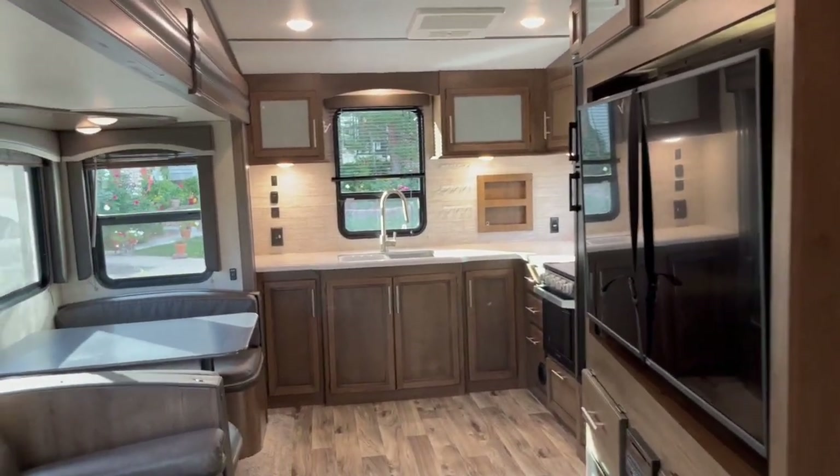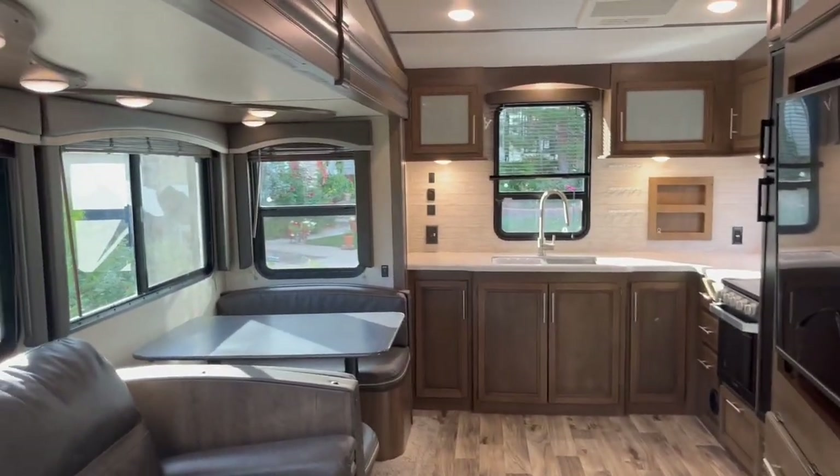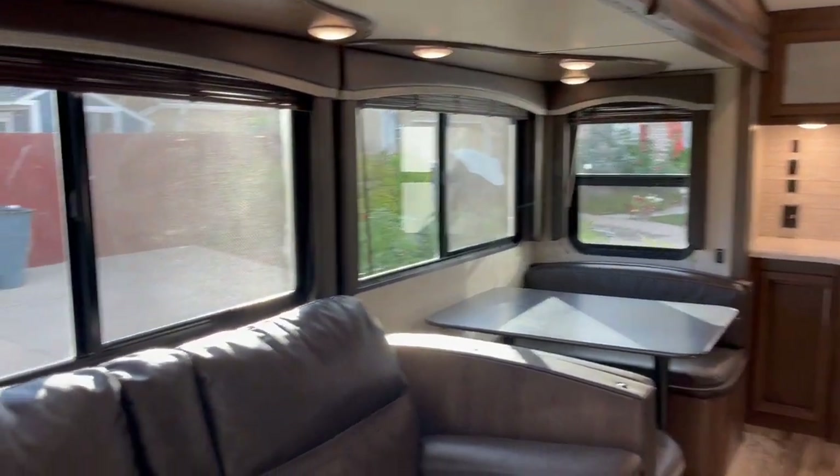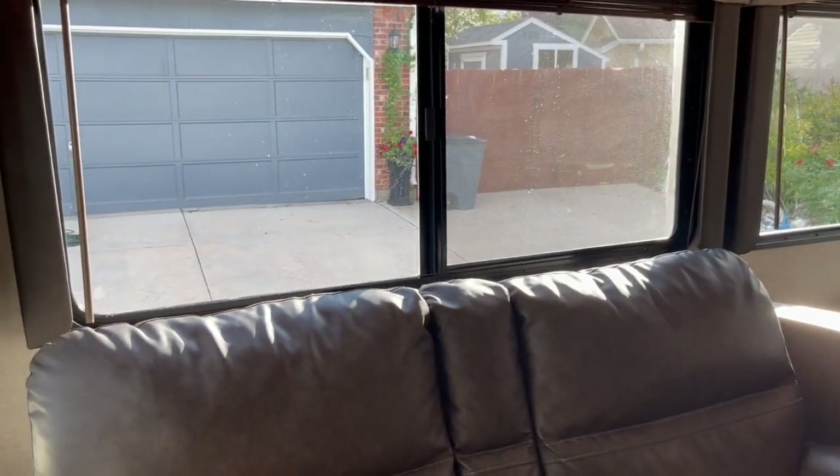Welcome to our 2020 Cougar Half Ton 29 MBS from Keystone. I just want to give a little video tour to show some of the great features.